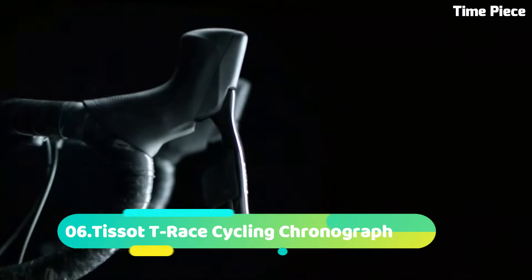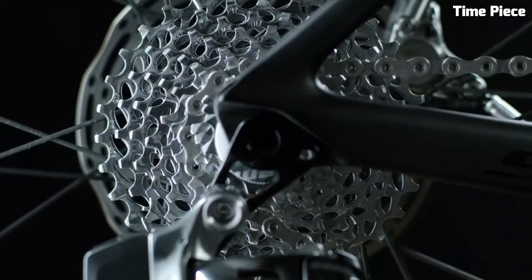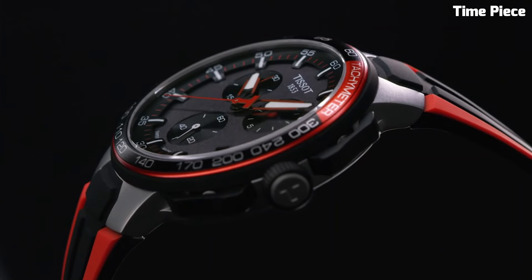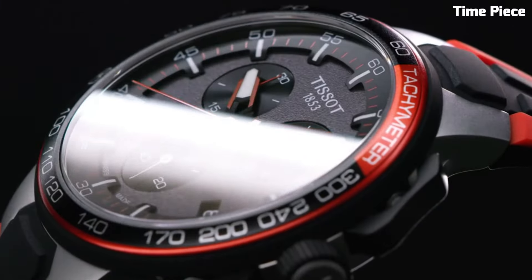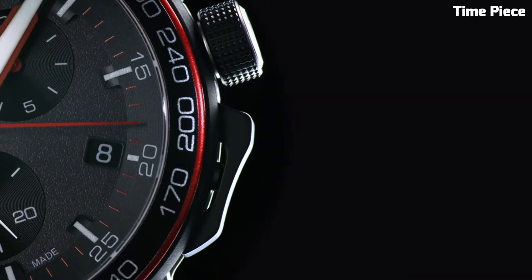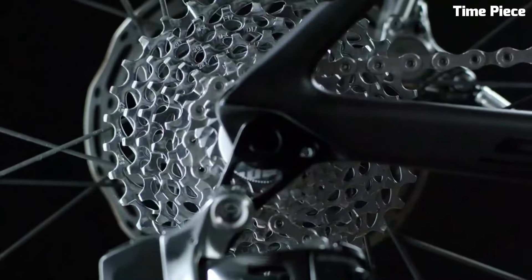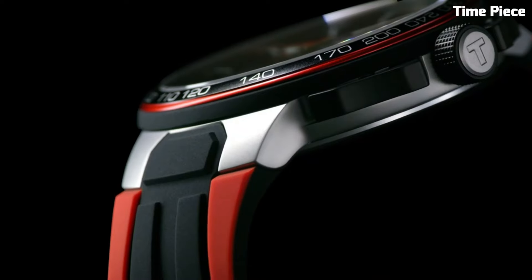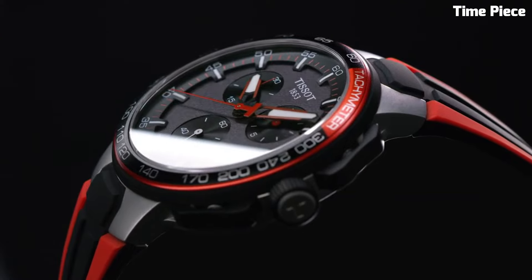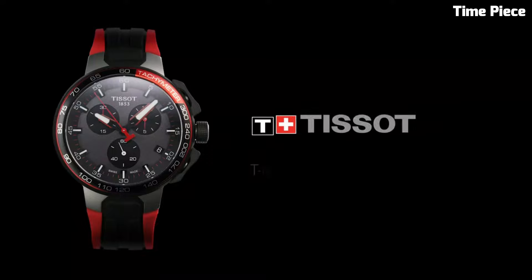Number 6. The Tissot T-Race Cycling Chronograph is the ultimate companion for cycling enthusiasts. Its sporty design, inspired by the world of cycling, blends performance and style seamlessly. The chronograph functions cater to precision timing during rides. The dial features bicycle spoke-like details connecting to the cycling theme. With durable materials and water resistance, it's built for active lifestyles, capturing the thrill of cycling with accuracy and flair.